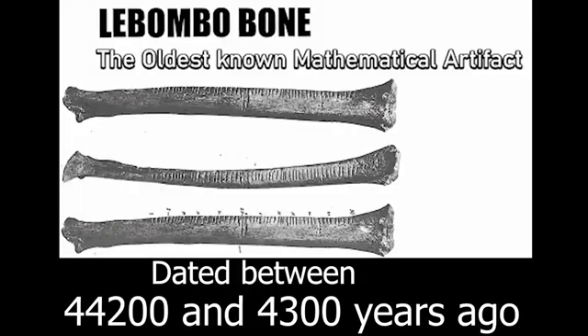An even older bone with markings has also been found in the southern part of Africa. The Lebombo bone, another significant find, has been dated to between 44,200 and 43,000 years ago, making it much older than the Ishango bone, with which it is sometimes confused. They are two different bones.